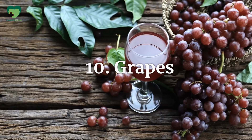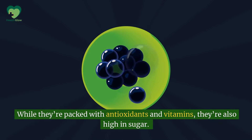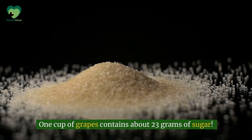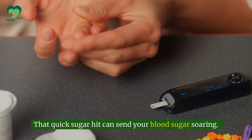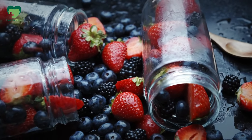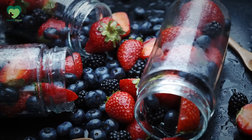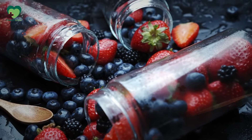Number 10: Grapes. While they're packed with antioxidants and vitamins, they're also high in sugar. One cup of grapes contains about 23 grams of sugar, and that quick sugar hit can send your blood sugar soaring. Instead of snacking on a handful of grapes, try swapping them for berries like raspberries or strawberries, which are lower in sugar and higher in fiber.